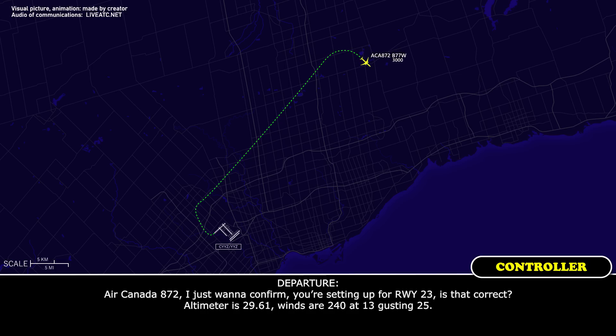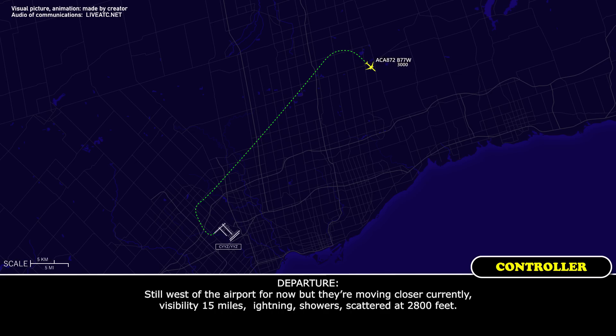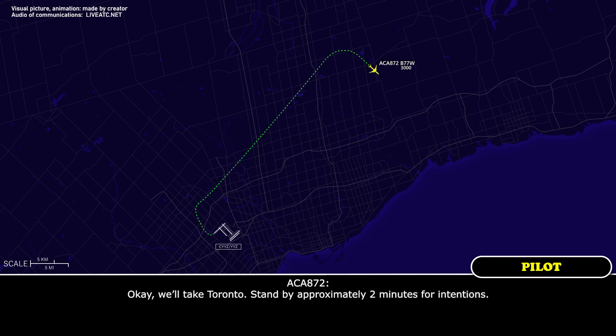Air Canada 872, just want to confirm you're setting up for runway 23, back to the field. Altimeter 2961, winds 240 at 13, gusting 25. Can you give us the latest weather in Toronto? It's still west of the airport for now, but moving closer. Visibility 15 miles, light rain showers scattered at 2800 feet. Okay, we'll take Toronto. Stand by.